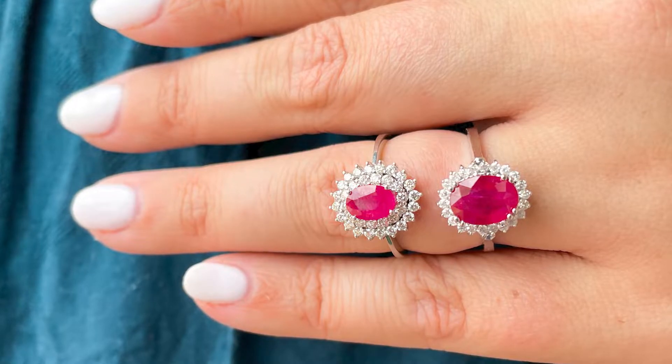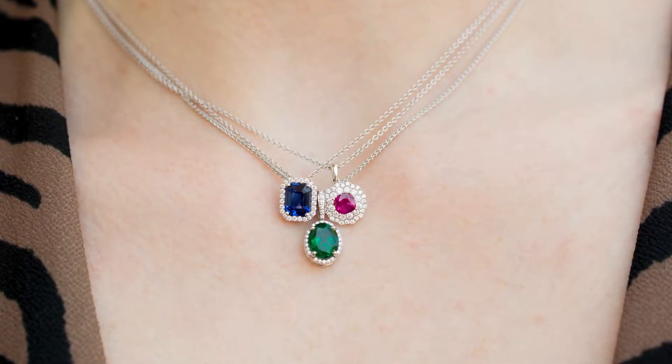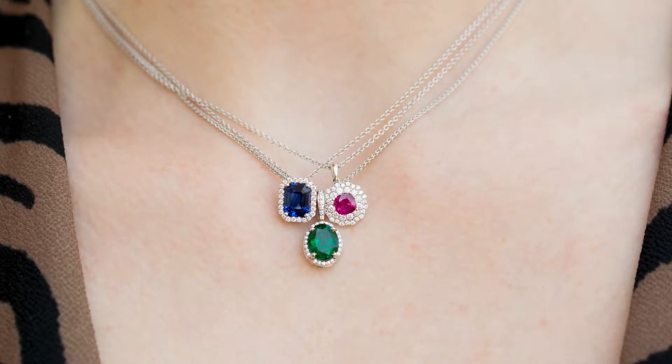According to ancient folklore, the people of India believed that rubies would help them be at peace with their enemies. Ruby is one of the big three most popular gemstones along with sapphire and emerald. Rubies typically have the highest per carat price of any colored stone, which makes them one of the most influential gemstones on the market.